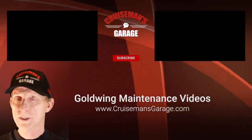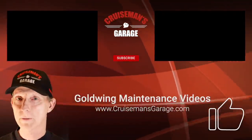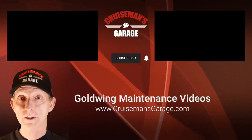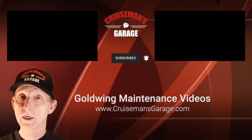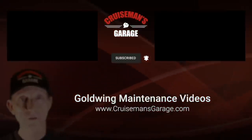If you enjoyed this video, please take a second to give it a thumbs up. Don't forget to click the subscribe button down below, and if you click the little bell icon, YouTube will notify you when we come out with new videos. Thanks again for joining us on CruiseMan's Garage.